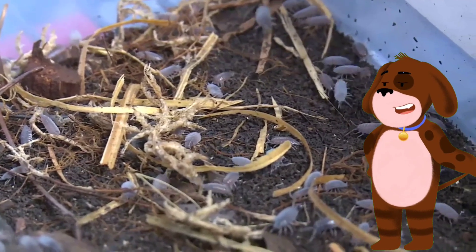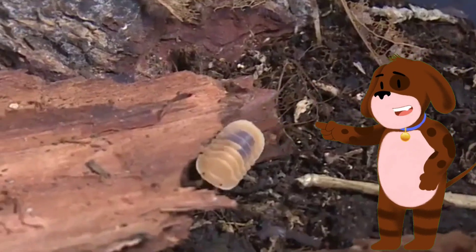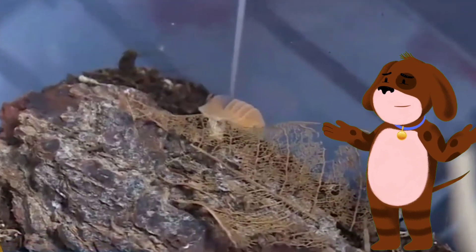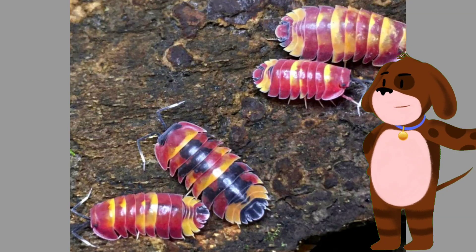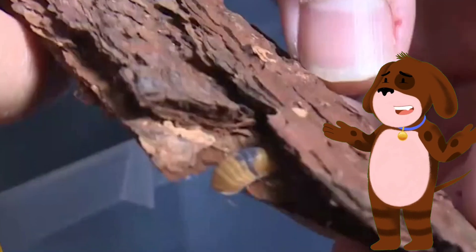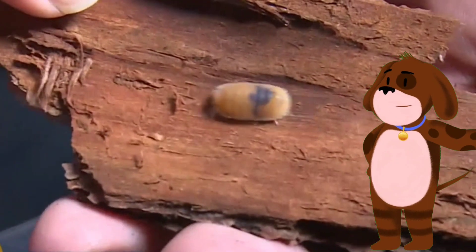These crustaceans have a significant ecological impact. In terrestrial environments, isopods contribute to soil aeration and nutrient cycling. They enhance soil fertility by breaking down organic matter and facilitating its incorporation into the soil.